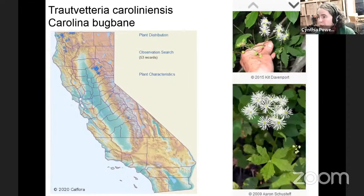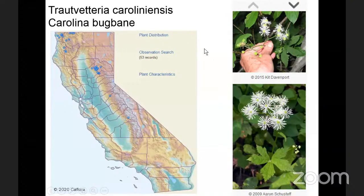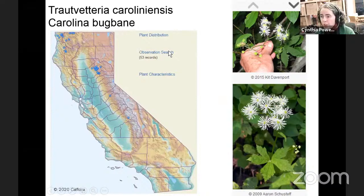Here's Kit Davenport's photo for the Carolina bugbane, and these blue dots show the distribution of the species. This one down here looks a little suspect — if we were live on the CalFlora website, we could click on this county and see what's going on. Is it an old record? Was it really here a long time ago? Maybe it's a California Consortium of Herbarium record where the location accuracy isn't so good. You can click through any of these and see more details about observations for those species, scroll through photos, and see all 53 observations for the species.